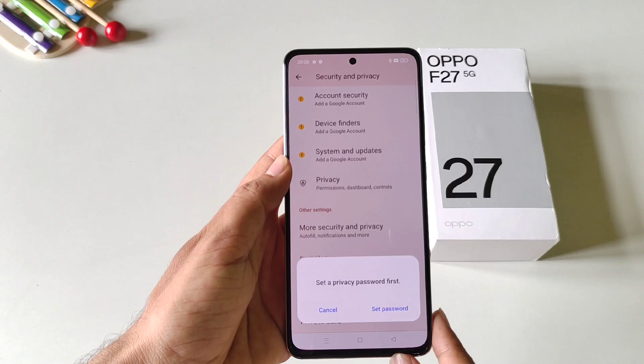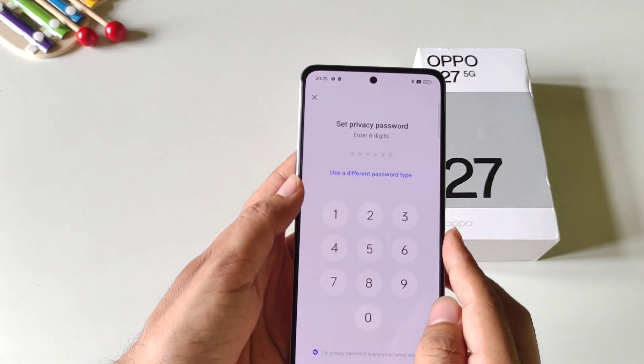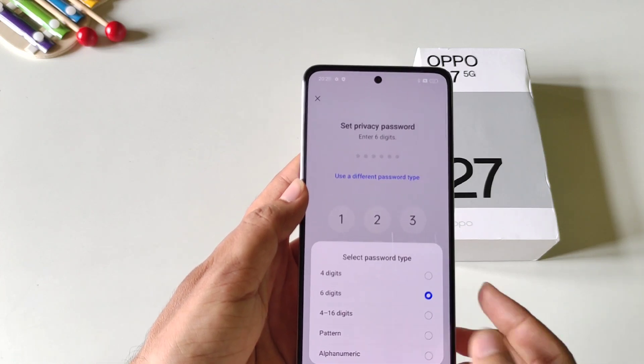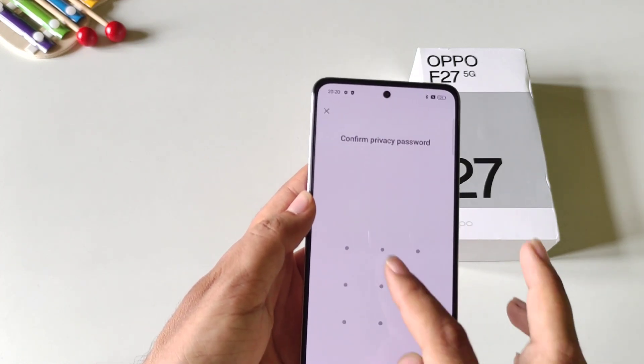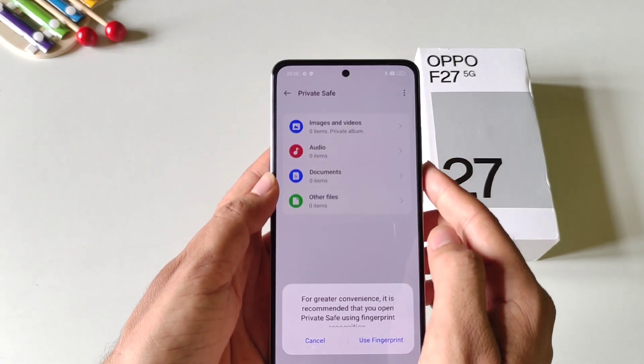Firstly you have to set a privacy password to access your hidden photos and videos. Click on Set Password. Here you can set a six-digit password, or you can select pattern, alphanumeric, etc. Here I select pattern. Draw a pattern and then confirm it, and then answer a security question. After this, click on the Done icon.